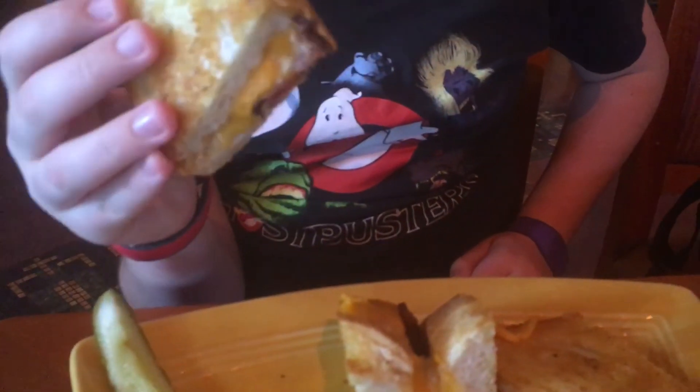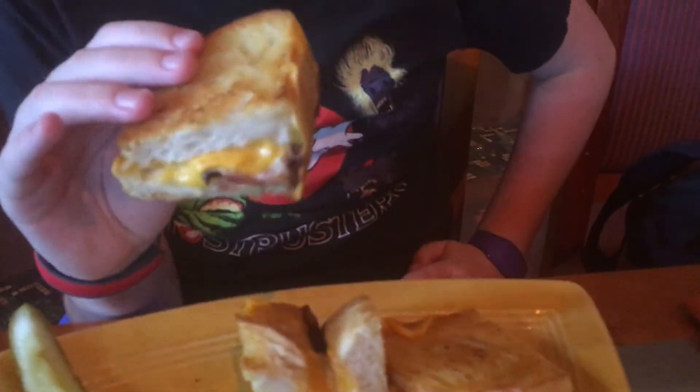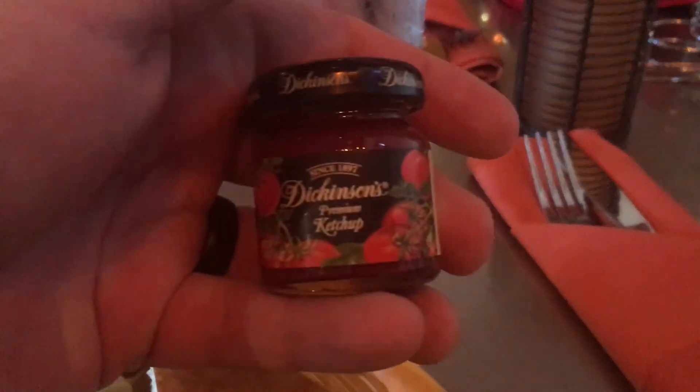Alex got french fries and a grilled cheese with bacon on it, served on sourdough bread. Comes with a pickle. And the neat part — their ketchup comes in little containers. There it is: Dickinson's ketchup, premium. So we got that, and we got mustard and mayo.